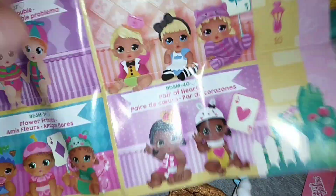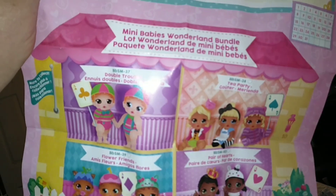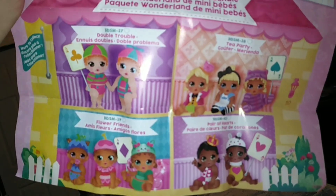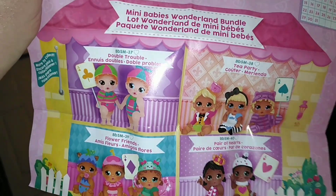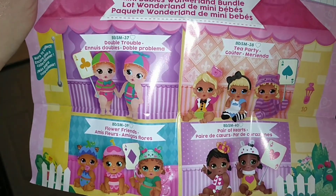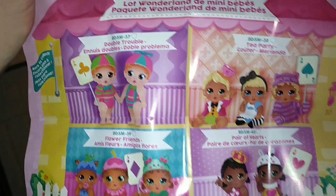How am I just discovering this now? Look what they have, guys — they have a mini babies Wonderland bundle with all these characters from Alice in Wonderland. That is up my alley for sure. I am going to be keeping on a lookout now, and I am in so much trouble. If you like this video, give it a thumbs up and subscribe, and we'll see you in the next one.